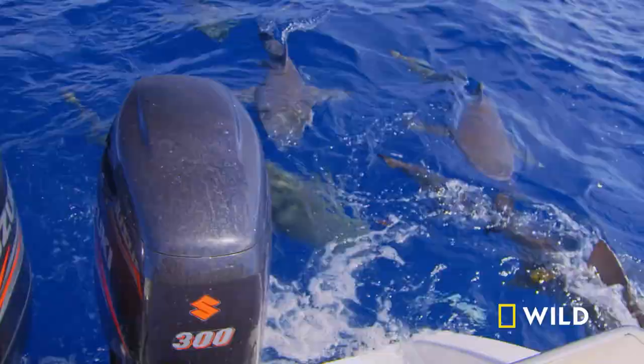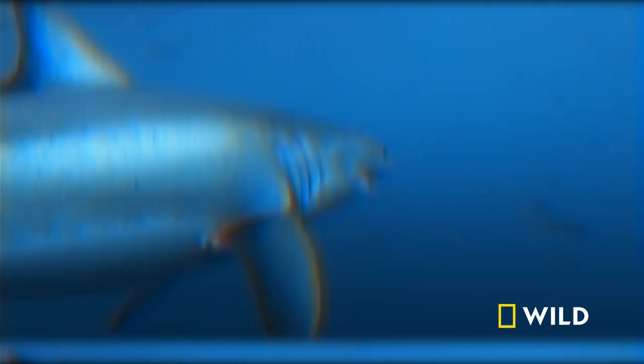It's called electroreceptivity. And some sharks, like the Great White, are so adept at it they can perceive as little as one millionth of a volt in the water — a tiny fraction of what a common AA battery generates.